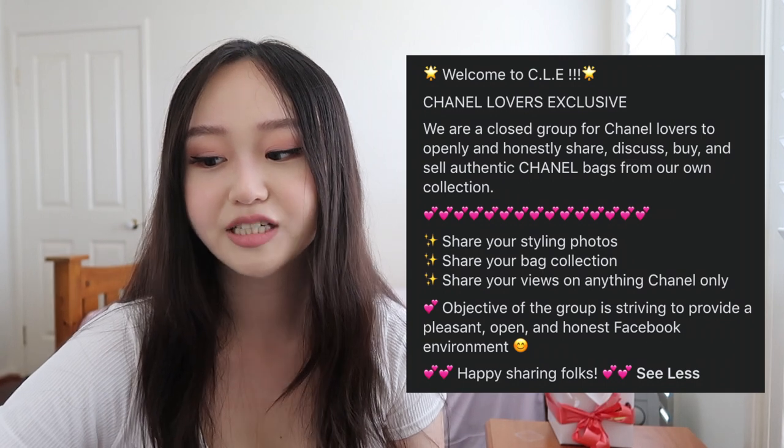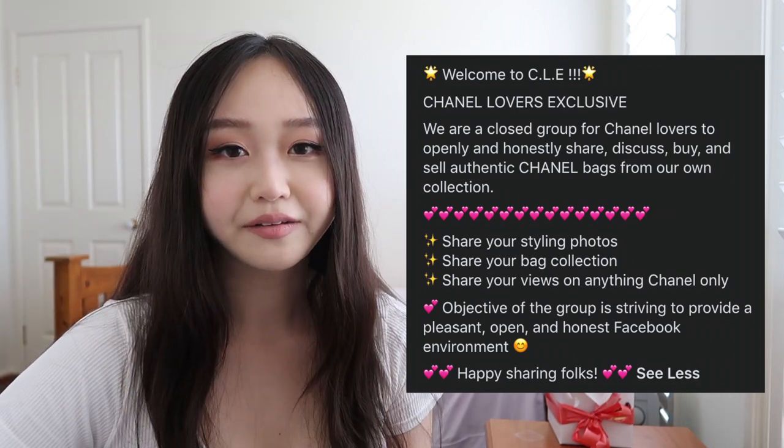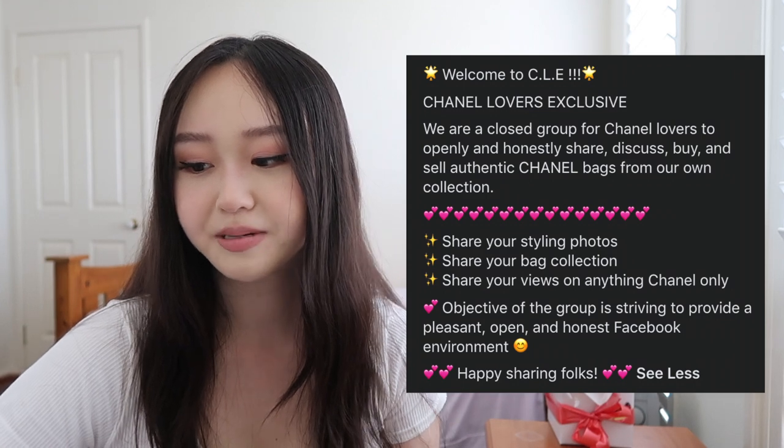Today's video isn't really about my bag experience, but rather about the reseller market in general. While searching for my Chanel square mini, I joined a Facebook group called CLE — Chanel Lovers Exclusive — which I found through the Purse Forum. It's specifically for Chanel, and today I saw a post that I just had to make a video about.